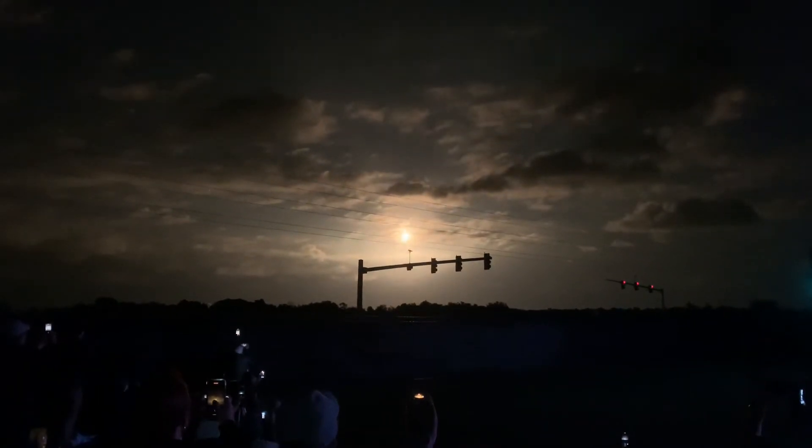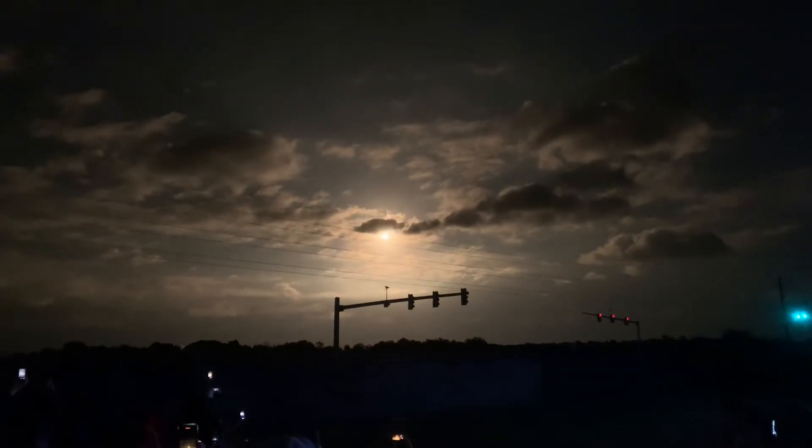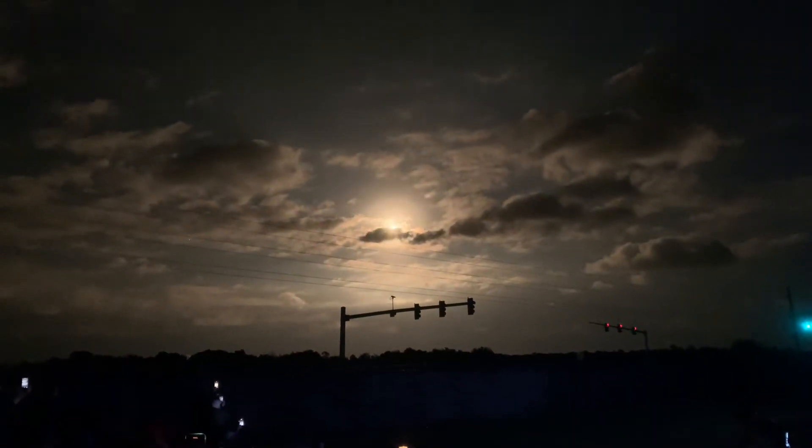30 seconds to go until launch. Wow, look at that. Wow!